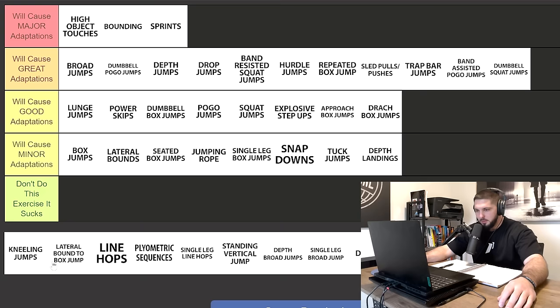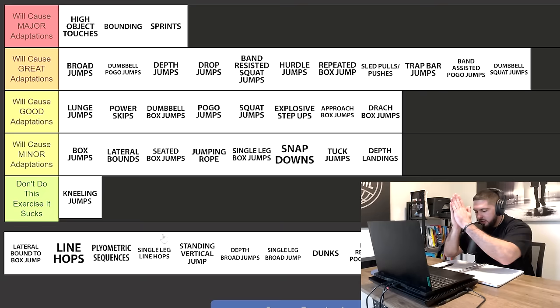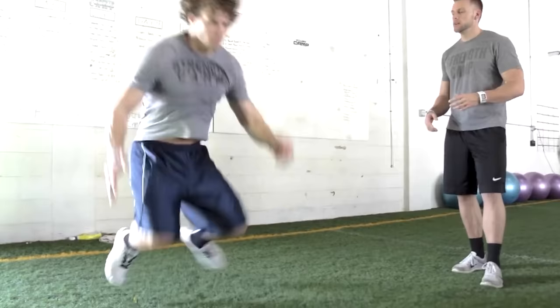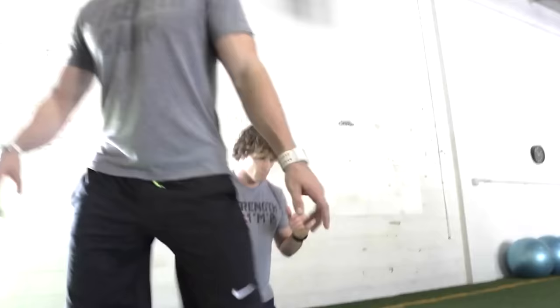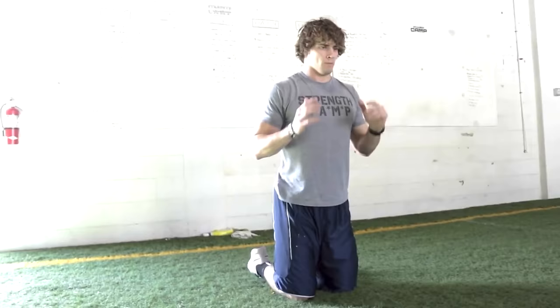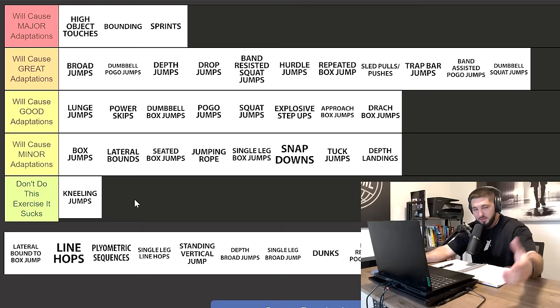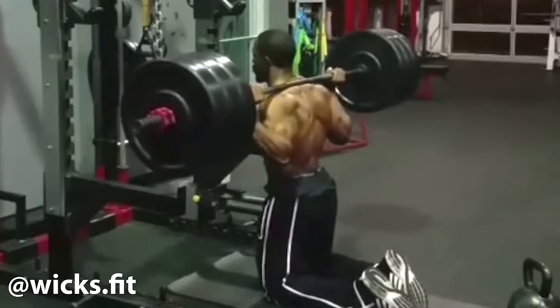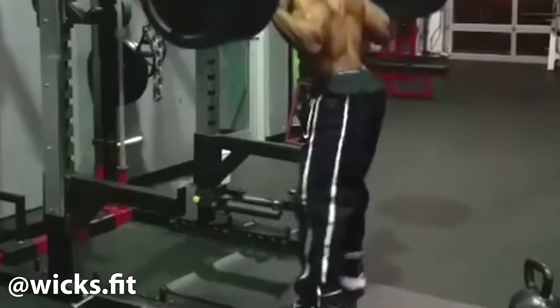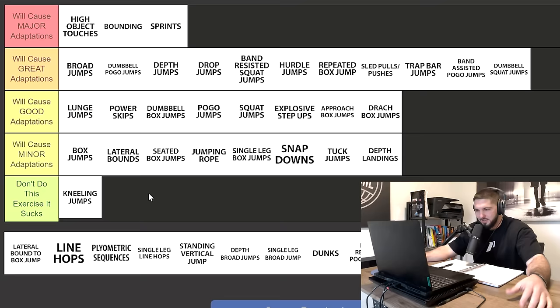Kneeling jumps — don't do this exercise, it sucks. We finally have an exercise in this category. I get it, they look cool — explosive hip extension, yada yada yada. But there are a million other exercises you could do for explosive hip extension. There's just no point in kneeling and jumping to your feet. I once knew a freak athlete named Lenny Wicks who jumped from his knees to his feet with a 315-pound barbell on his back — he later said it was probably one of the stupidest things he'd ever done. Nonetheless, kneeling jumps just don't have a place in your programming.